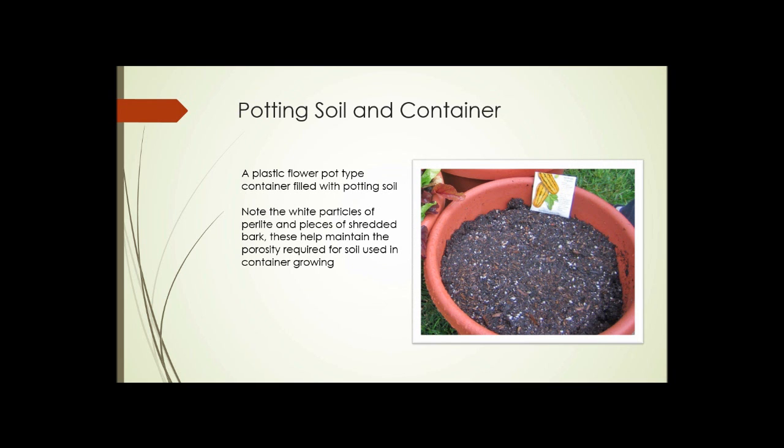This slide shows a plastic flower pot type container filled with potting soil. Notice the white particles of perlite scattered through as a soil amendment, and also pieces of shredded bark. Those things help maintain the porosity of the soil when you use it for indoor or container growing. The same is true outdoors — if you grow in containers outdoors, you still need a highly amended soil, as regular soil dug up from the yard usually isn't sufficient.